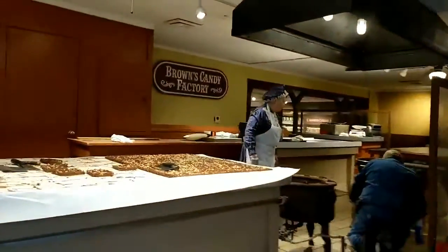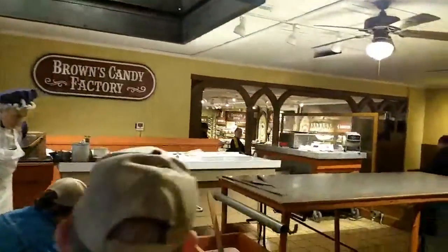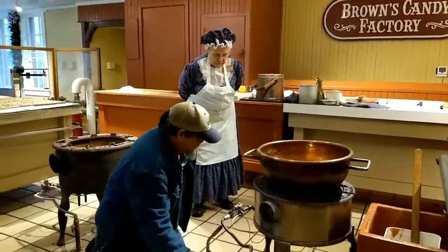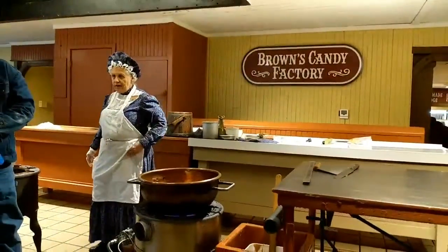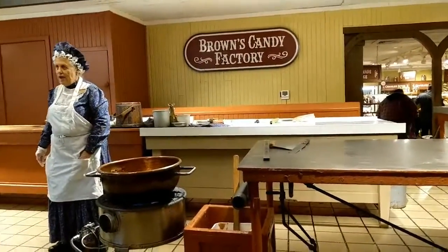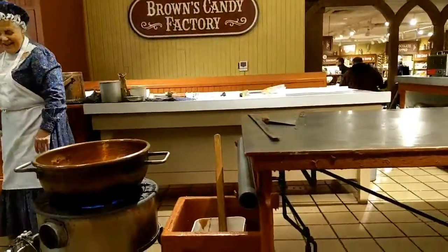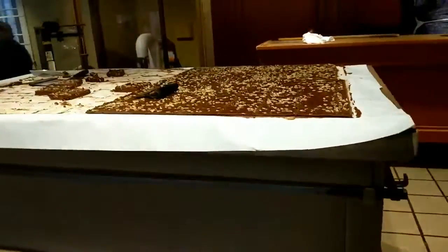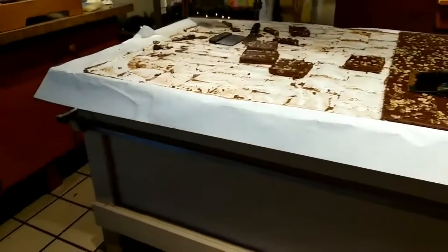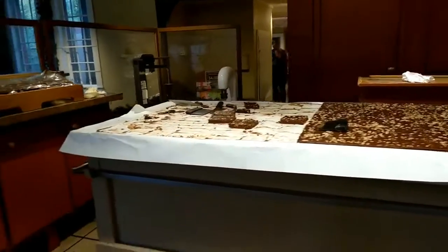Let's check this out. I'm going to take a look at this demonstration here — some good-looking stuff. So, Brown's Candy Factory. Let's see what we're making here. There's a huge sheet of fudge. I mean, that table is enormous.